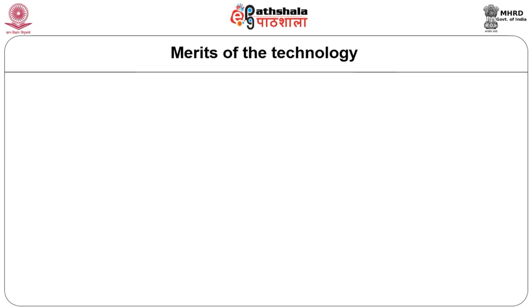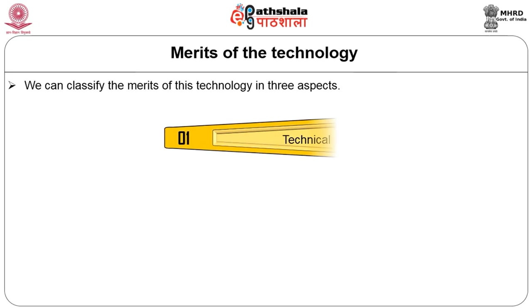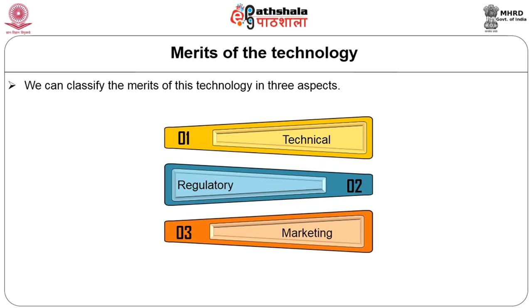Coming to the merits of this technology, we can classify the merits in three aspects: number one is technical aspect, number two is regulatory aspect, and number three is marketing aspect.